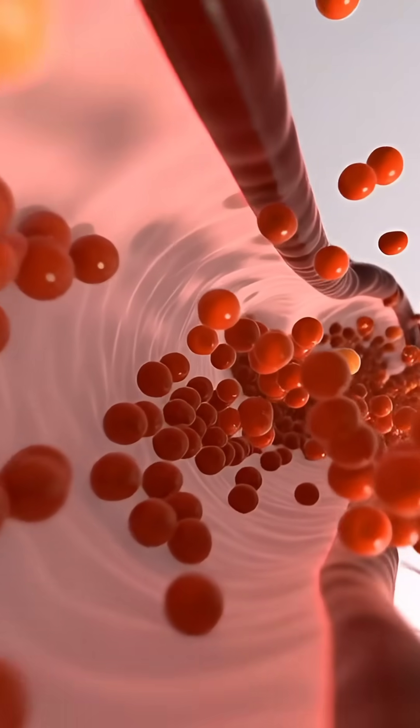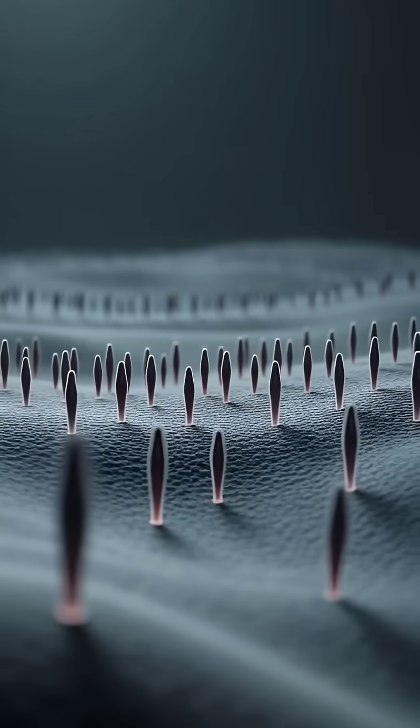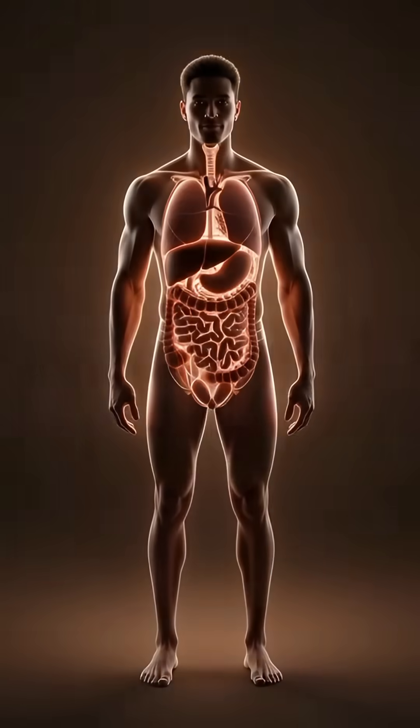This is the complete journey of garlic inside the human body, revealing how a single ingredient can bring both powerful benefits and noticeable effects.